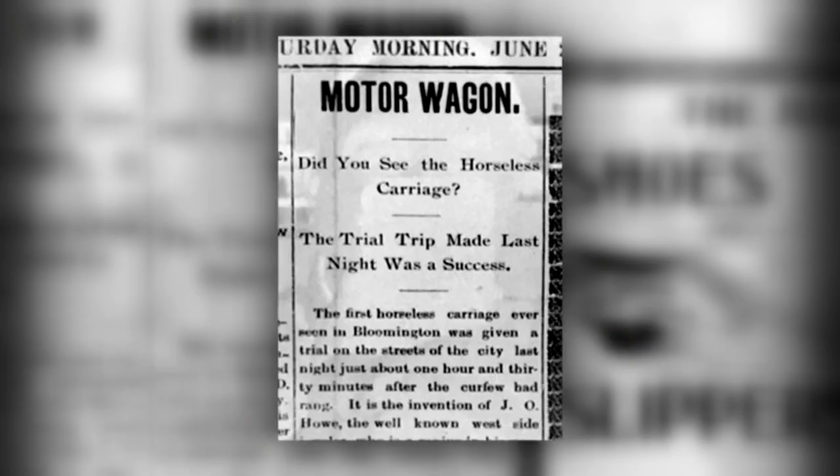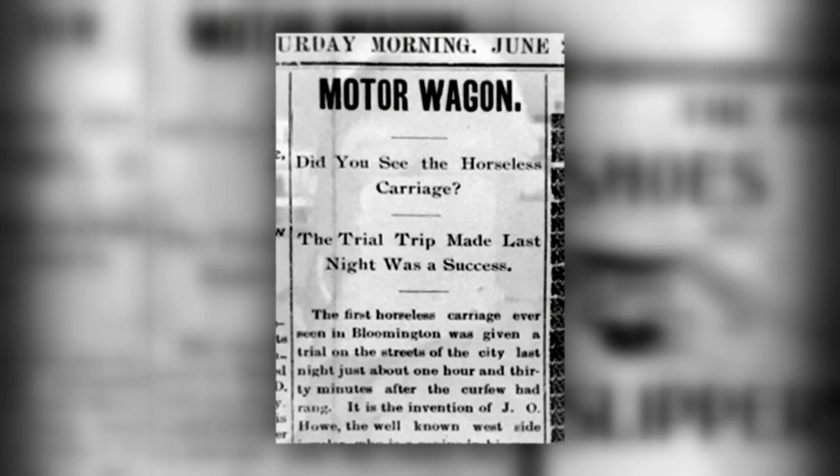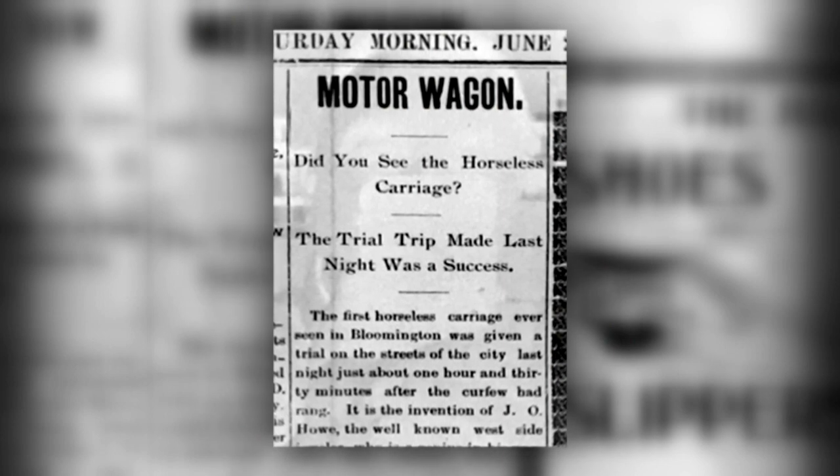He did travel quite a bit. One of the family reminiscences said that he had traveled out east, he'd seen some of the new horseless carriages — we don't know what he saw. He made some sketches, came home and started building. And on June 25th, 1897, about eight months after construction began, Howe tested his car for the first time.